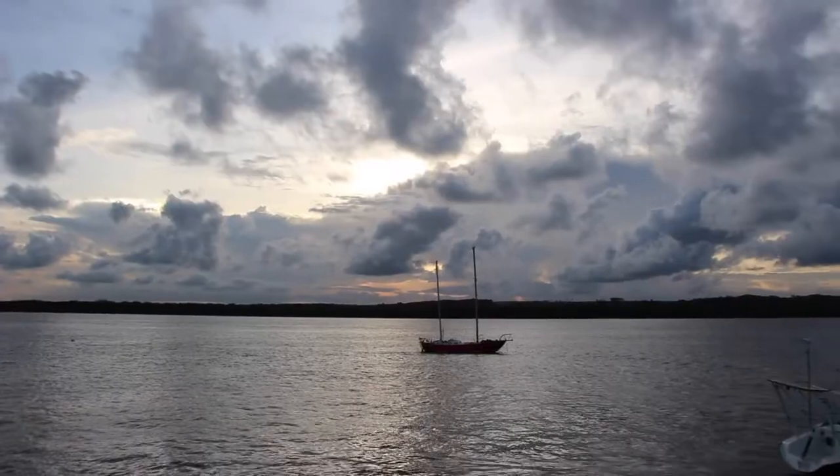I'm now on the boat, we're getting ready to go and waiting for the sunset. It's beautiful.